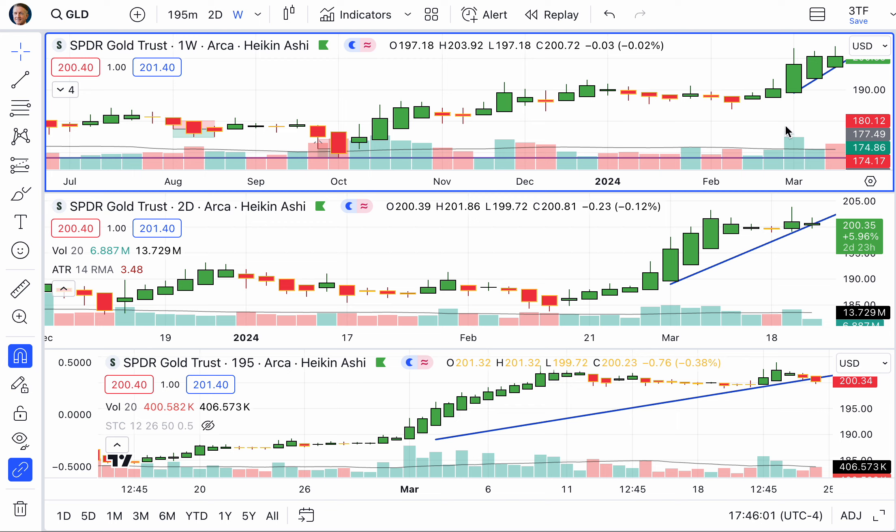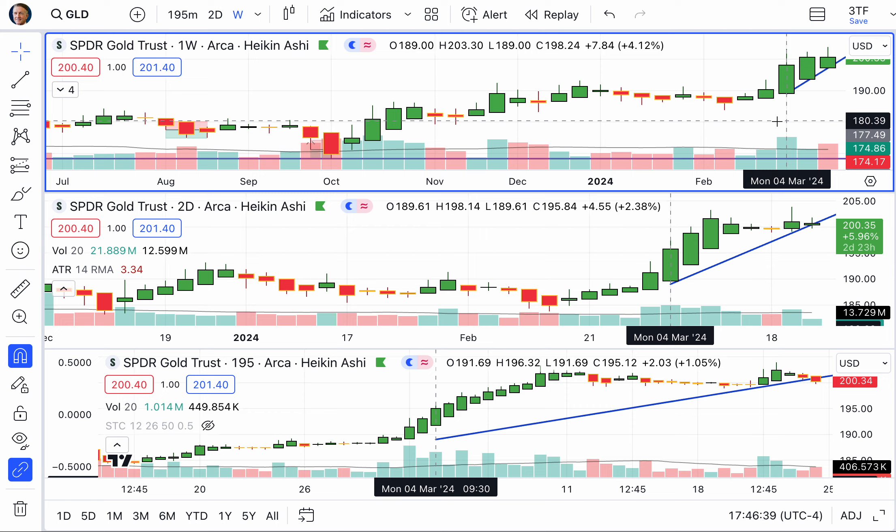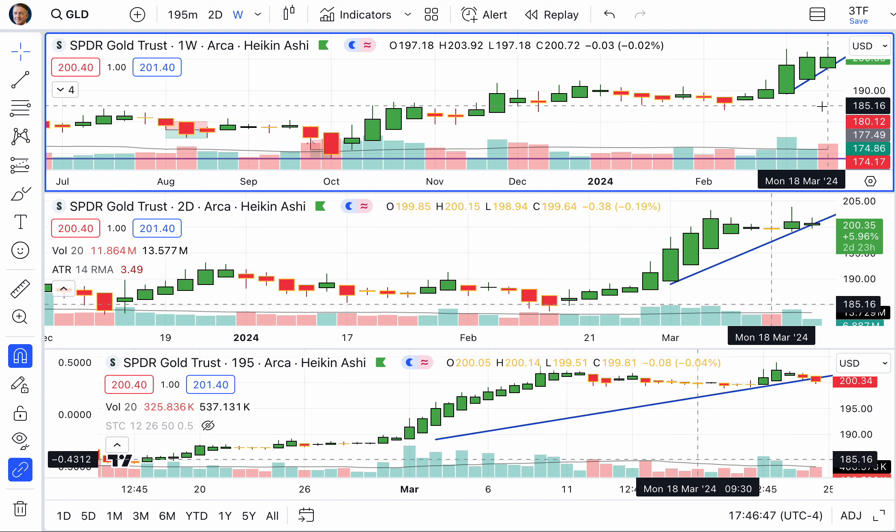You cannot rush this process. It is on-the-job training. There are no cheap little tricks. It is learning by doing. And the more you do it, the more you learn, the better you get. And don't worry about how long it takes, because once you master these charts, you will make up for all the time you ever spent.